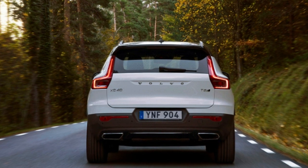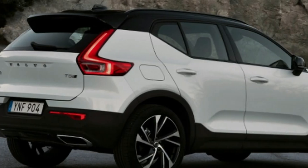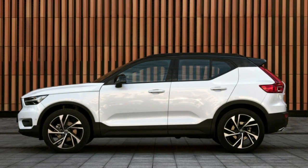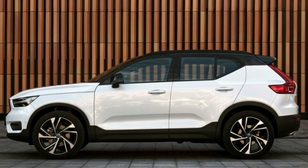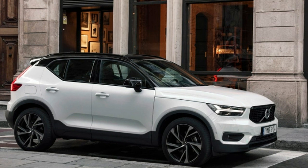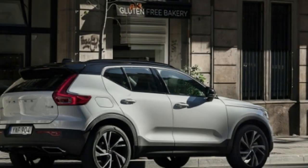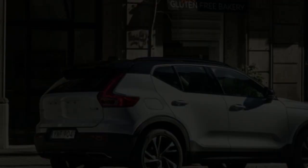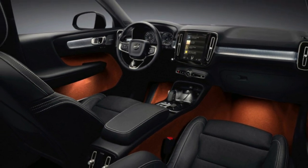The current specifications for the XC40 T3 are fitting for an entry-level model: 156 horsepower at 5,000 RPM and 195 pound-feet of torque from 1,850 to 3,850 RPM, and the sole transmission option is a six-speed manual gearbox. Later on, an eight-speed auto will join the manual, a must for United States sales.